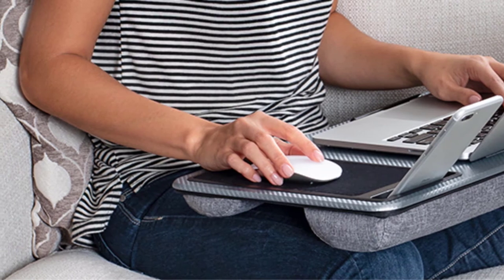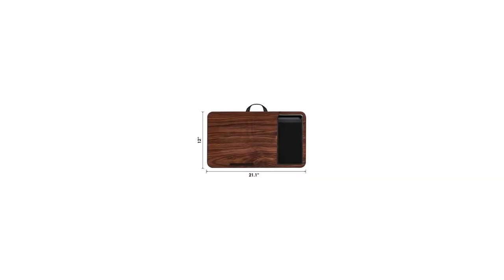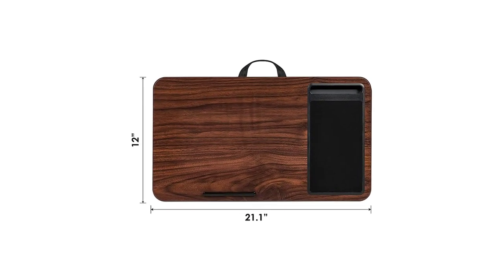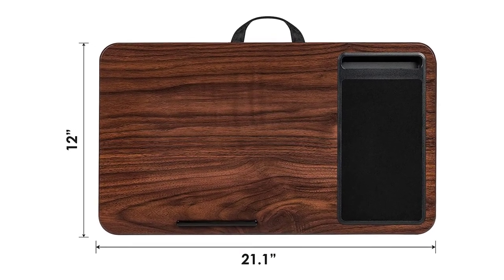I do really like the built-in 5-inch phone slot though. This product has a version with a wrist rest, but if you are interested in that, we recommend upgrading to the Lapgear XL, which compensates for the presence of the wrist rest by adding more surface area for your laptop.